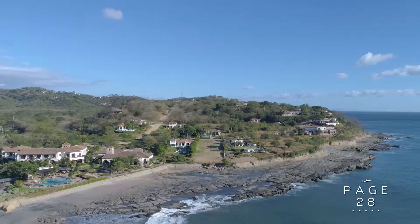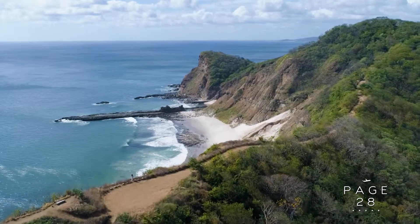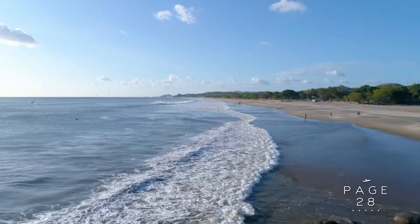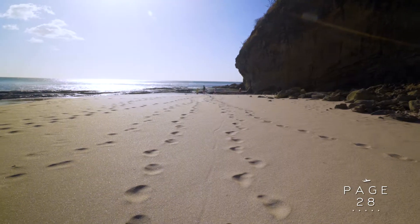Where do you even begin when you're describing Rancho Santana? It's big. It's super-sized. You could be on the beach for hours and not see another person. There are five beaches to choose from. The sand, the surf, the waves — it's all about the beautiful area that you're in.